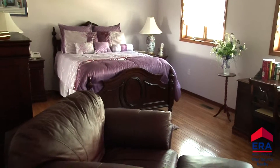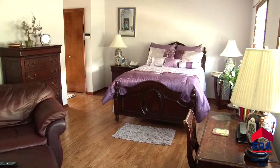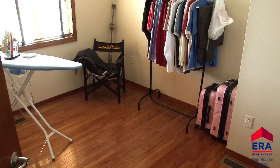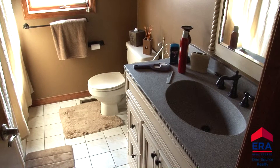The second floor features another master bedroom with hardwood floors, walk-in closet, and ceiling fan. The second master bath has a vanity with granite top. Two additional bedrooms are also found on the second floor, both with hardwood floors, large closets, and ceiling fans. Another full bath with granite tops services these bedrooms.